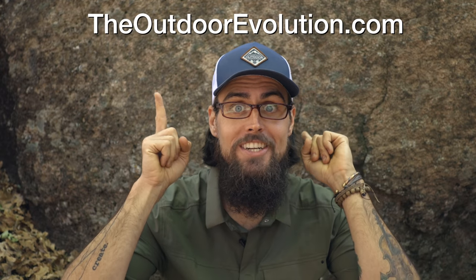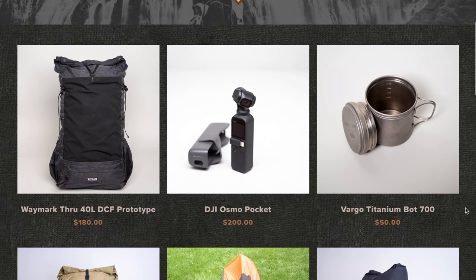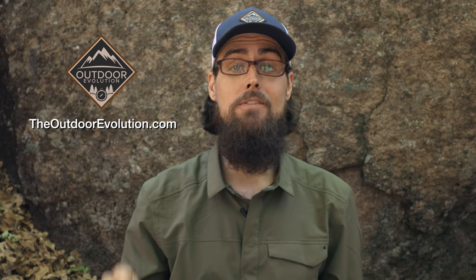Last but not least, I want to talk about the Gear Closet, which is my new online used gear store over at theoutdoorevolution.com. I finally got around to listing all of my used gear that's just been sitting around that I haven't been using. Some of the gear is very well loved but definitely still has some miles left in it, and some of it has barely been used — stuff I picked up to test, didn't really like, and threw in one of those boxes. All of that is listed over on the website. I'll leave the link down below.